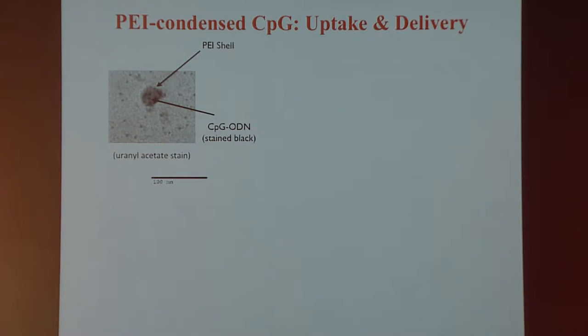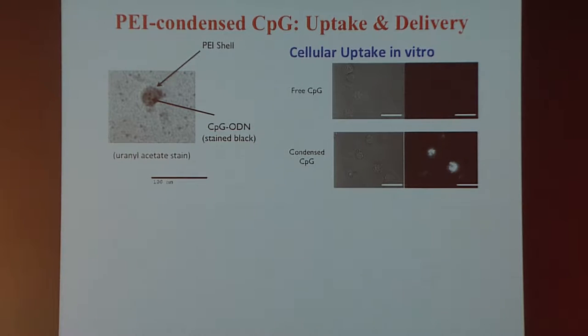This creates small nanoparticles of about 40 nanometers in size, as seen in TEM. These nanoparticles are more readily taken up by cells than the free oligos, as shown by in vitro data with a fluorescently tagged CpG — cells take up much more of it in the condensed format than the free format.